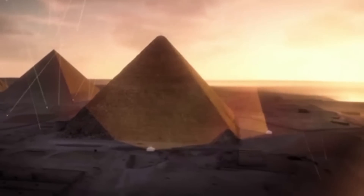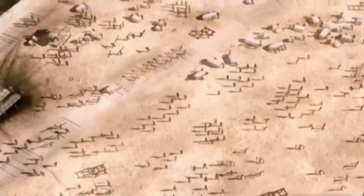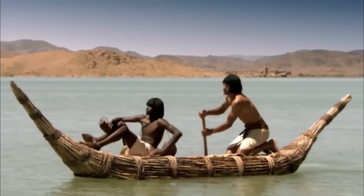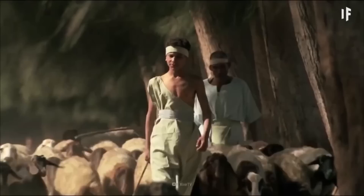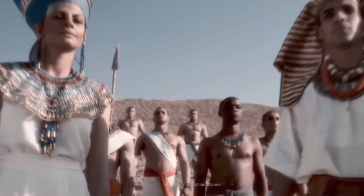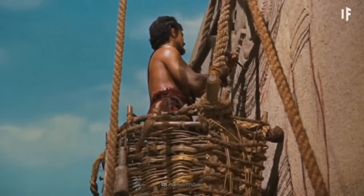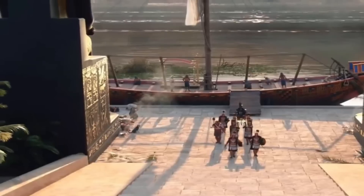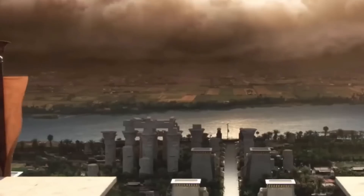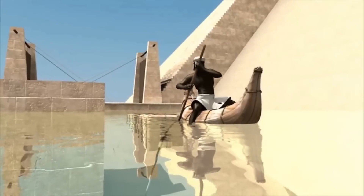Approximately 4,500 years ago, during the Fourth Dynasty of the Old Kingdom of Ancient Egypt, the pyramid was constructed. Egypt at that time had a strong, highly centralized monarchy that benefited greatly from commerce and Nile-supported agriculture. The Great Pyramid represents the power's pinnacle. Khufu, a king who ruled from 2509 to 2483 BC, constructed a pyramid for himself whose base covers more than 13 acres and was once 479 feet tall. About 2.3 million limestone pieces needed to be mined, transported, sized, and placed into position to make up the monument.